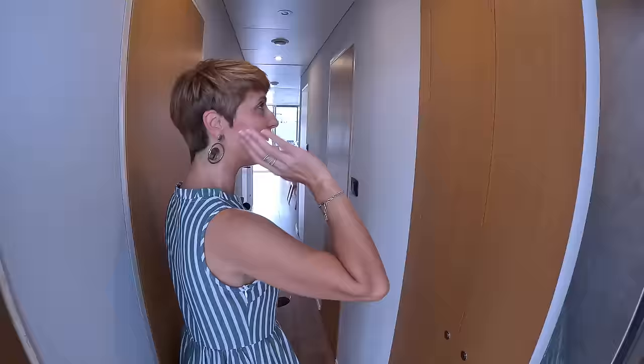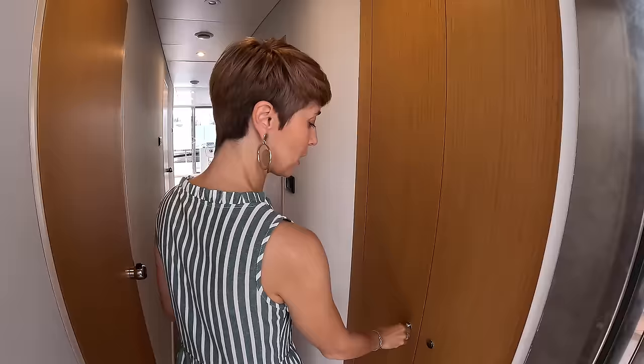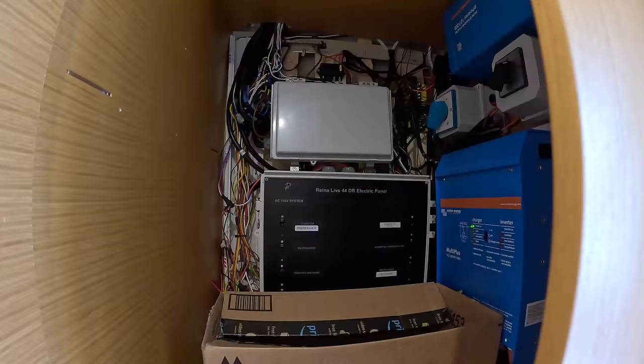On this side we have our electrical and washer-dryer closet. There's some work going on in here — batteries, inverter, everything. The washer and dryer unit is about to be installed.